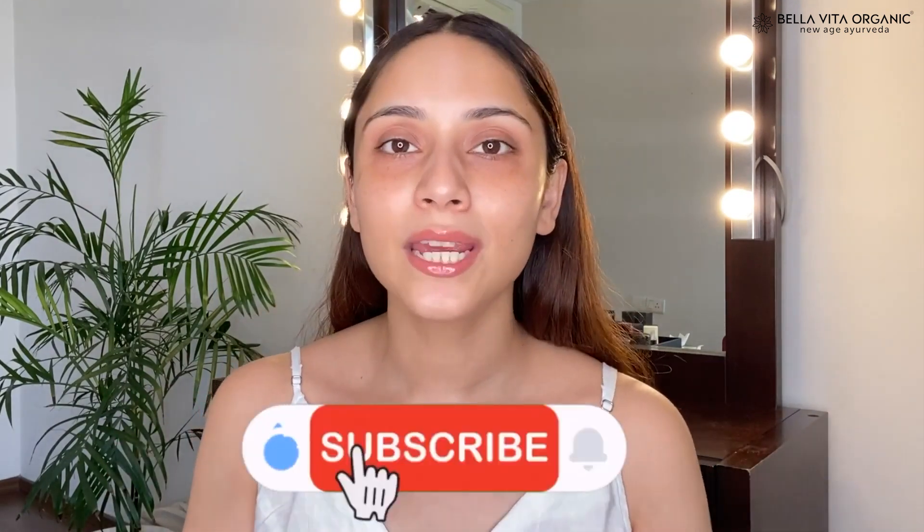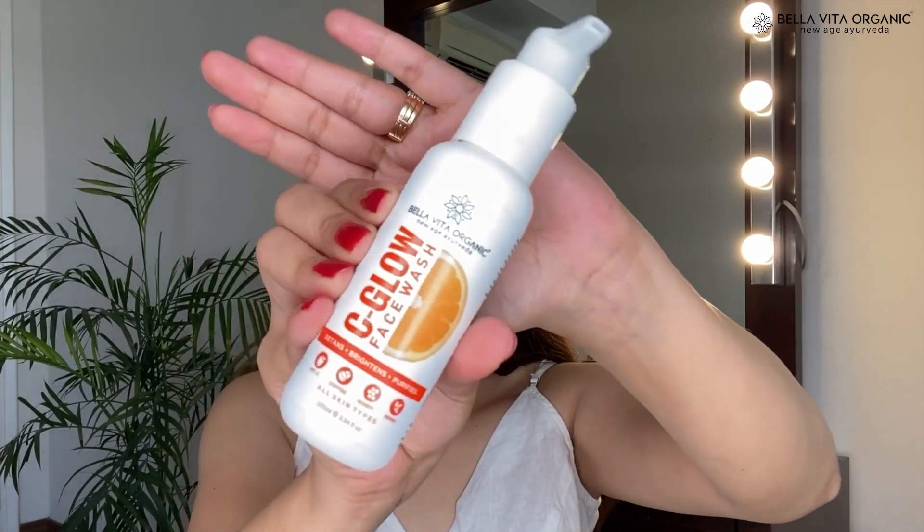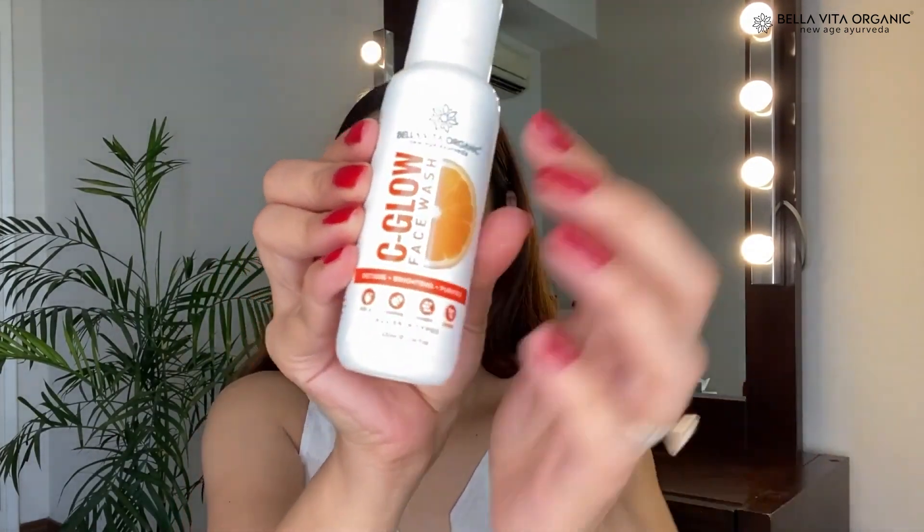A quick reminder to subscribe to my channel if you haven't done it yet. You can also connect with me on Instagram — my handle is Get Gorgeous with Niti. Now I'm starting with the C Glow Face Wash.